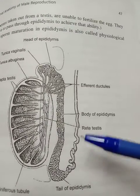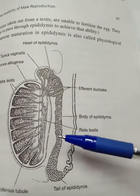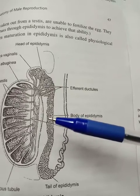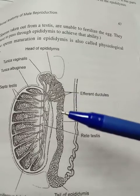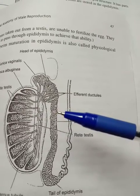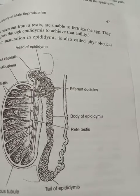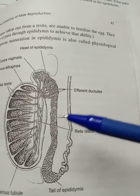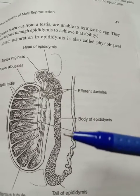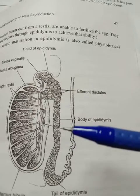In the epididymis, sperms receive immunoproteins. This means sufficient care is taken so that no antibodies are formed against the sperms — that is, autoimmunity is prevented.